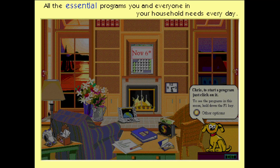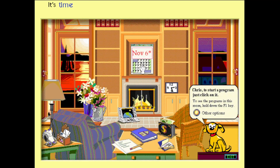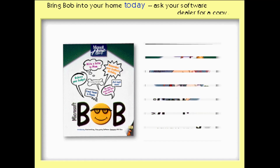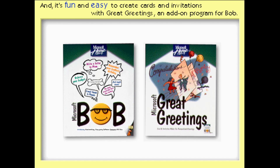So for all the essential programs you and everyone in your household needs every day, it's time to say hello to Bob. Bring Bob into your home today — ask your software dealer for a copy. And try Great Greetings, an add-on product for Bob that makes it fun and easy to create cards and invitations.